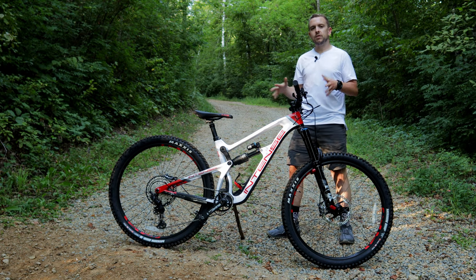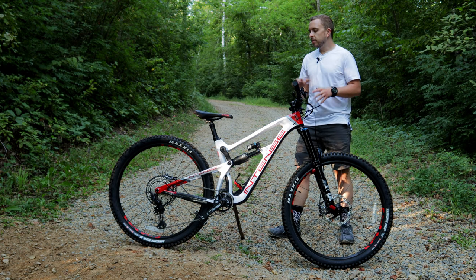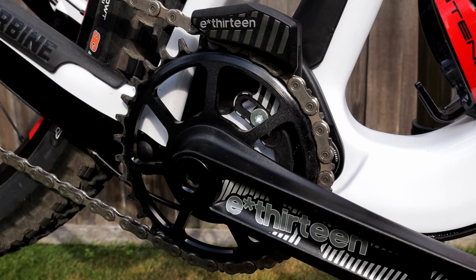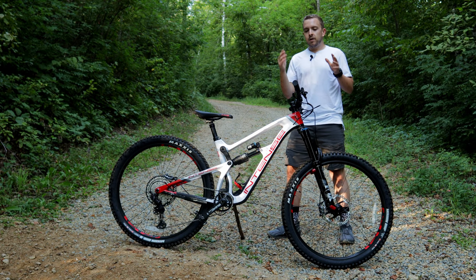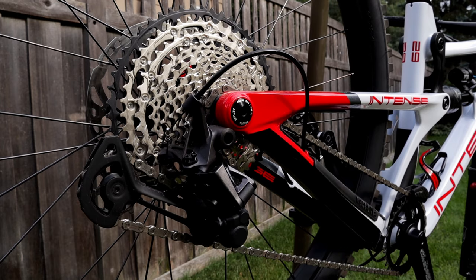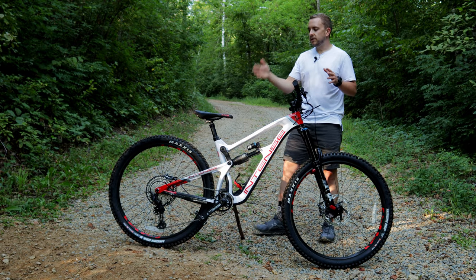Moving on to the drivetrain of the Intense Carbine, practically everything is done by Shimano except for two things — the bottom bracket and the crankset. And also the chain guide is an e13. Going to the front, we have a Shimano XT 12-speed shifter. The cassette is actually SLX and that range is 11 to 51. The derailleur is an XT 12-speed with a clutch.